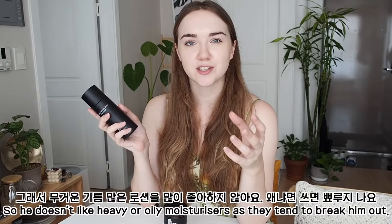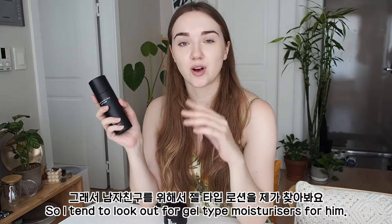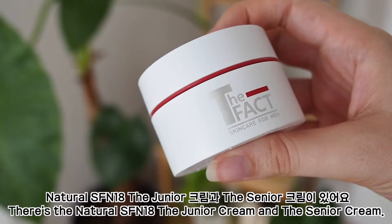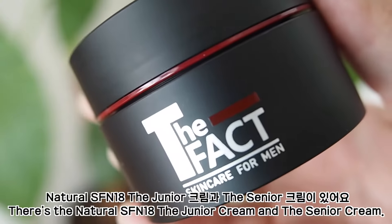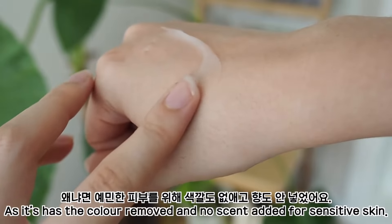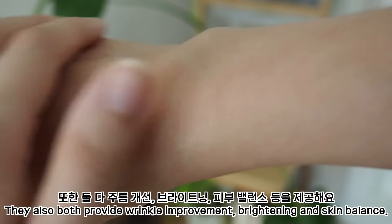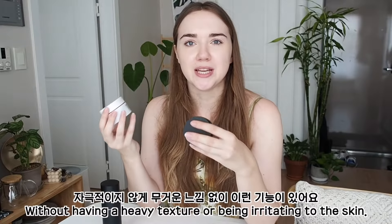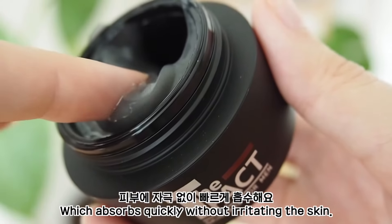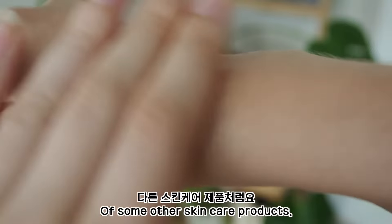My boyfriend has quite oily skin, so he doesn't really like heavy or oily moisturizers as they tend to break him out, so I tend to look for more gel-type moisturizers for him. The Fact has two moisturizing creams: the Natural SFN18 Junior Cream and Senior Cream. His favorite is definitely the Junior Cream as it's had the color removed and no scent added for sensitive skin. They both also provide wrinkle improvement, brightening, and skin balance without having a heavy texture or being irritating to the skin.